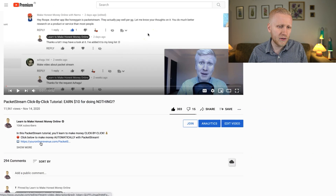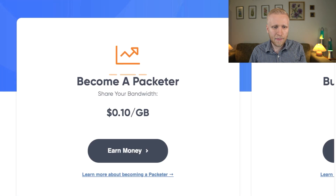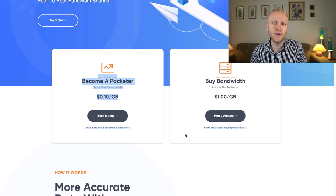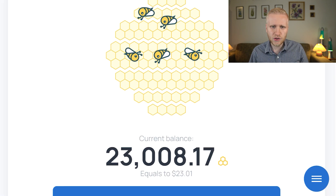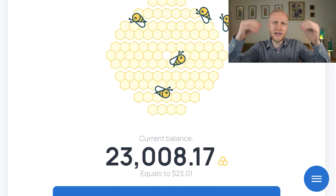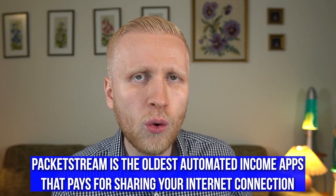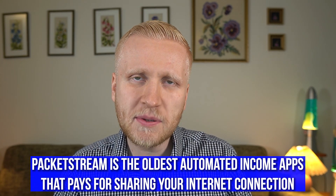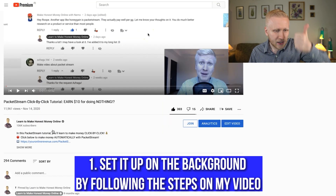How does PackageStream work? In a nutshell, you simply click the link in the description below my video — it will take you to the PackageStream website where you become a 'packeter.' You start making money by sharing your internet connection. You download a simple software on your computer, run it, and it makes you money automatically. It's similar to Honeygain. PackageStream is more established, having been running since 2018, making it one of the oldest automatic income apps.